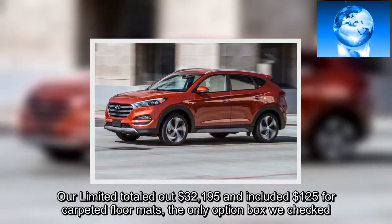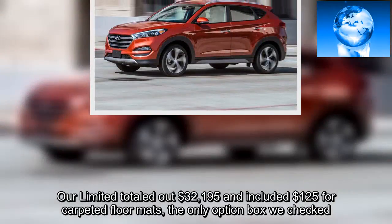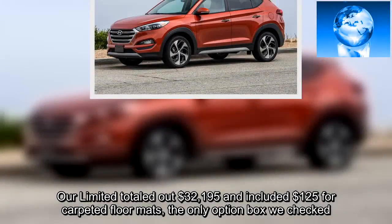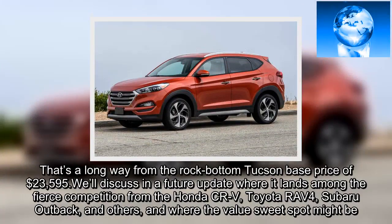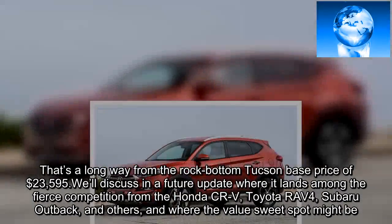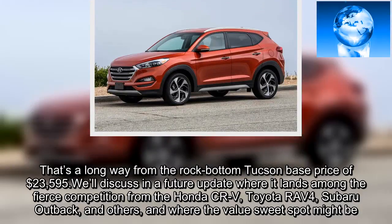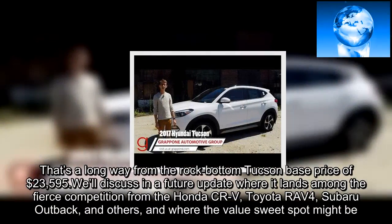Our Limited totaled out at $32,195, and included $125 for carpeted floor mats, the only option box we checked. That's a long way from the rock-bottom Tucson base price of $23,595. We'll discuss in a future update where it lands among the fierce competition from the Honda CR-V, Toyota RAV4, Subaru Outback, and others, and where the value sweet spot might be.